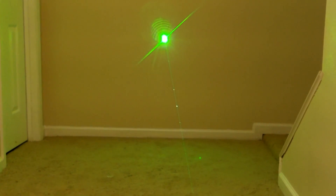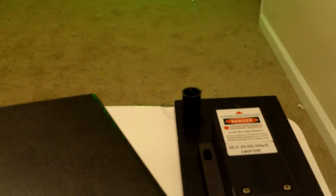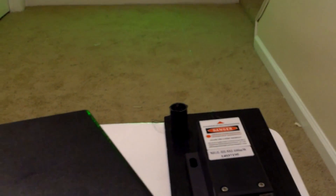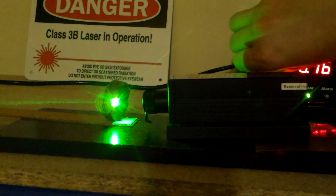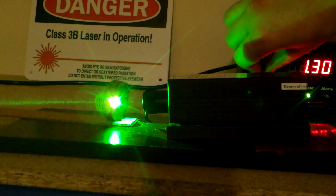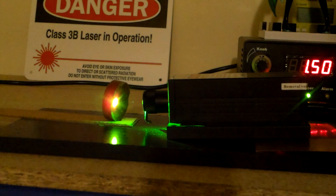Sometimes the name of the energy source used to excite the lasing medium — known as the pump — is used to categorize the laser. For example, a gas laser might use a flash lamp to excite the gas, or an electrical current, or even another laser beam. When the pump is used to identify the laser, it is named both for its lasing medium and the pump. For example, one may have a ruby laser — named for the type of medium, in this case ruby — or call it a flash lamp pumped ruby laser, where the flash lamp is the pump and ruby crystal is the lasing medium.